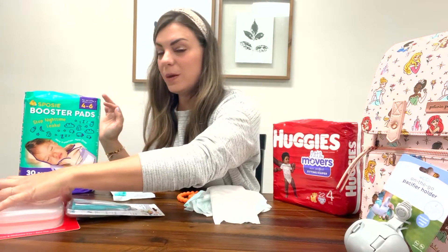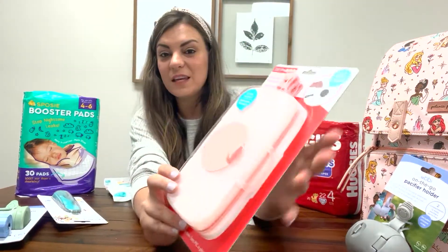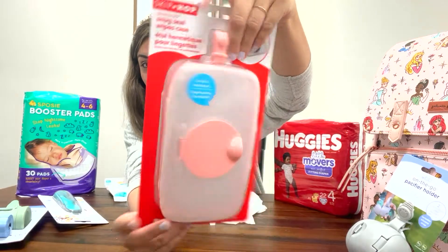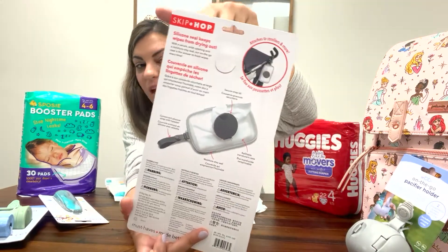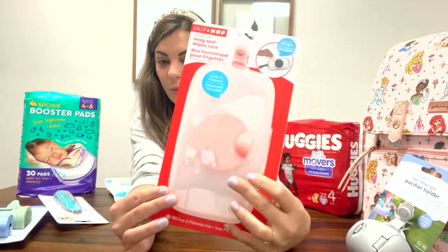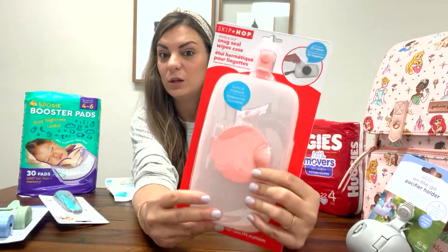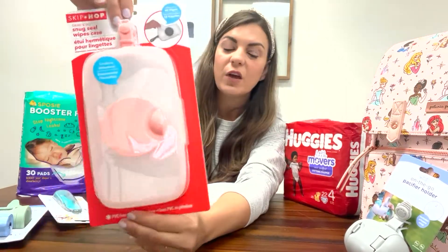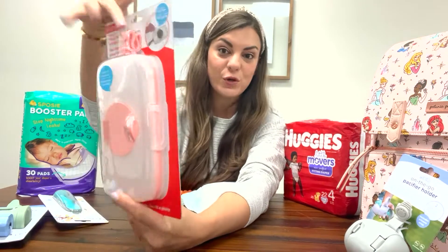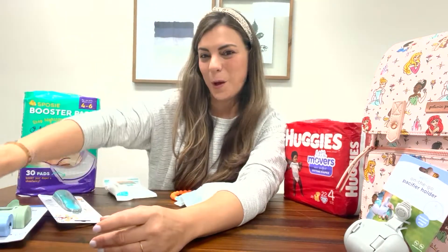For baby wipes, I have tried every wipe container out there and I still prefer the original Skip Hop. I like it because it has a strap so you can attach it to your stroller or just grab it on the go. It's also easy to pull out of your diaper bag, comes in great colors, and dispenses wipes really well — that's very important to me. It holds a lot of wipes and once you snap it in, it will stay closed. Not all portable wipe containers are made equal — this is by far my favorite. It's under $10 and you can get it on Amazon.